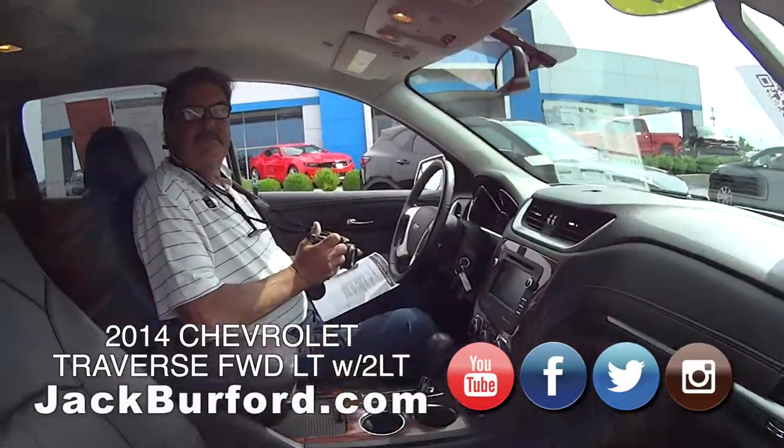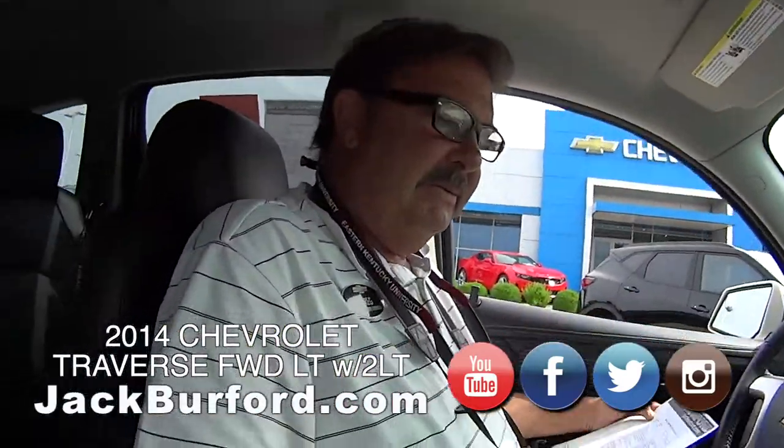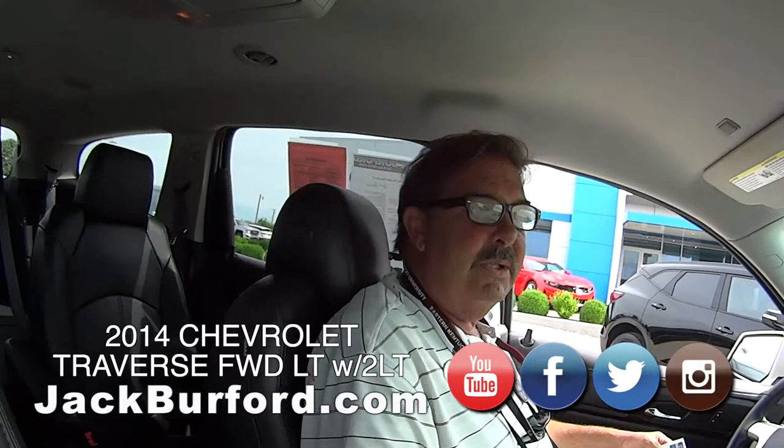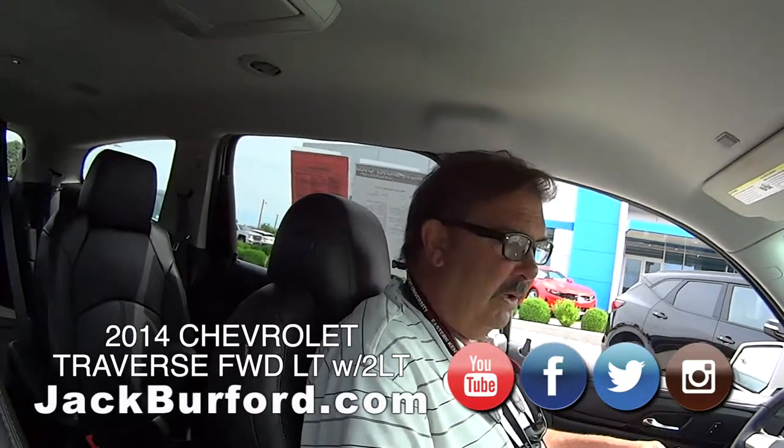Greg, we got some good weather here. It's nice today. Finally. What are you in? This is a 2014 Chevrolet Traverse.